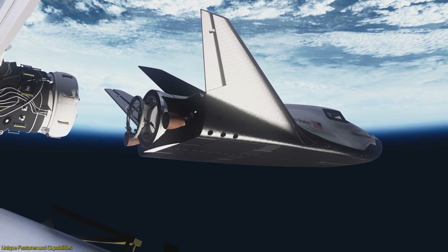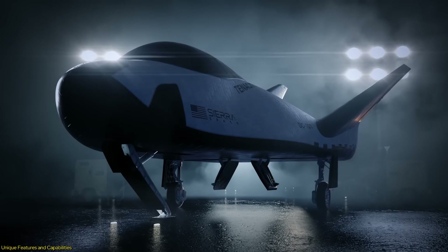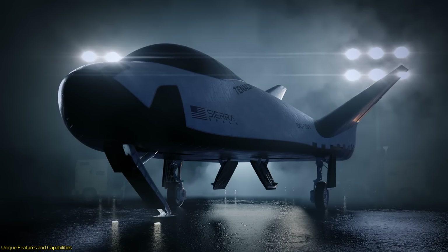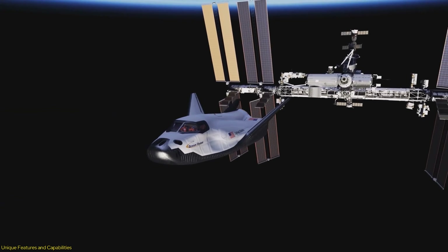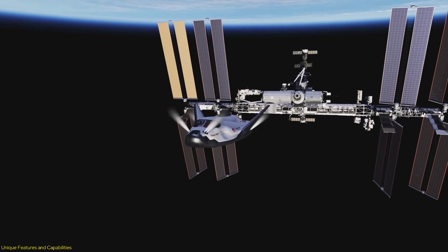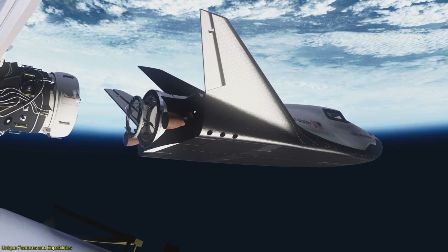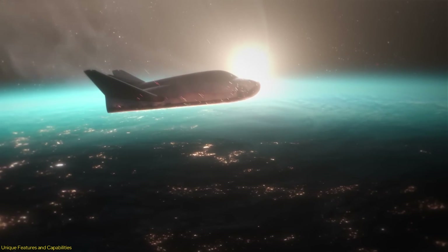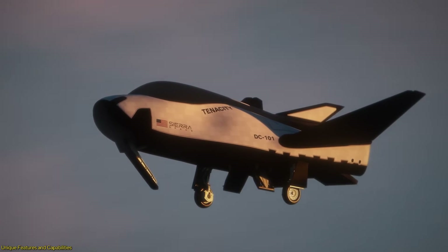Another standout feature is the Dream Chaser's versatility. The space plane comes in three variants, each tailored for specific missions: cargo, crewed, and national security. The cargo variant, which will soon begin resupply missions to the ISS, can carry up to 12,000 pounds of cargo. The crewed variant is designed to transport astronauts, providing a safe and comfortable ride with low-G re-entry, which reduces physical strain on the crew. The national security variant is equipped for defense-related missions, showcasing the Dream Chaser's adaptability.